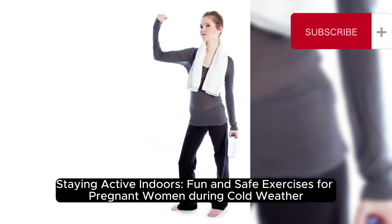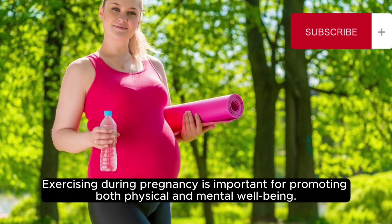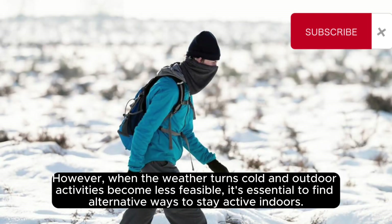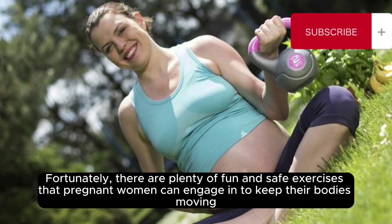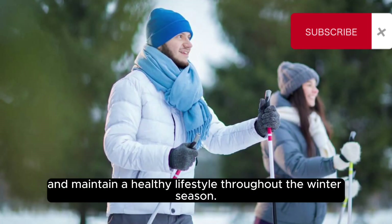Staying active indoors: fun and safe exercises for pregnant women during cold weather. Exercising during pregnancy is important for promoting both physical and mental well-being. However, when the weather turns cold and outdoor activities become less feasible, it's essential to find alternative ways to stay active indoors. Fortunately, there are plenty of fun and safe exercises that pregnant women can engage in to keep their bodies moving and maintain a healthy lifestyle throughout the winter season.